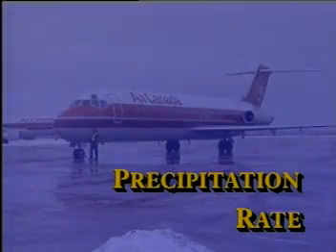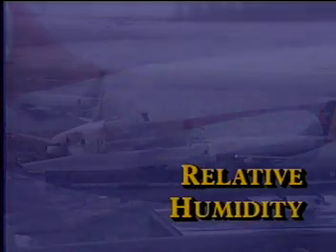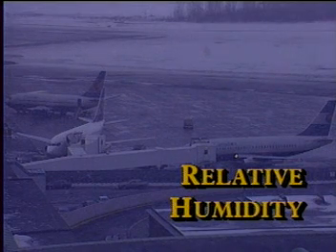Precipitation type is the third factor. Dry snow tends not to stick to the aircraft as much as wet snow, while freezing rain combined with any snow gives you slush. Fourth is precipitation rate — is this a full-fledged blizzard or just a light snowfall? Fifth, relative humidity: combined with air temperature and surface temperature, you can have icing conditions even on a clear day.